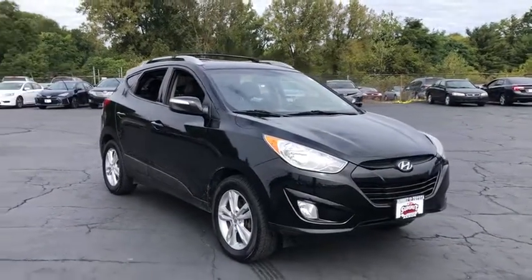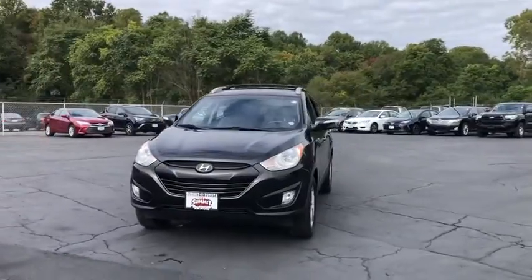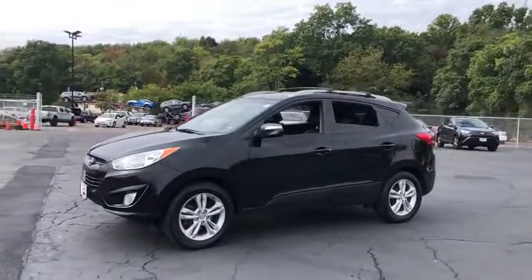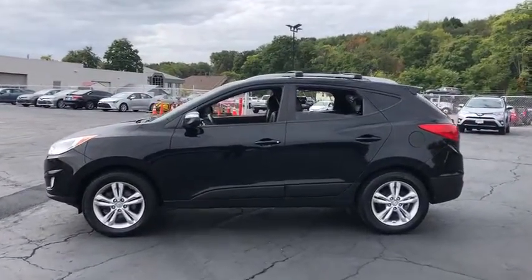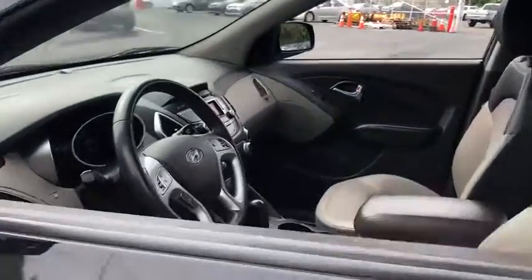Stop by and take a look at the 2013 Hyundai Tucson. Boasting low noise and vibration levels and a smooth ride, the Tucson combines the rugged utility of an SUV with the maneuverability and refinement of a car. With its spacious interior, small never felt so big.